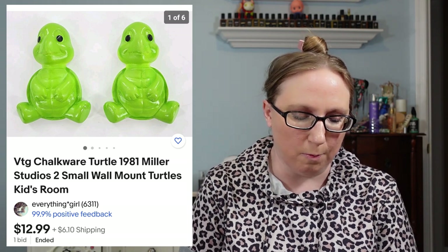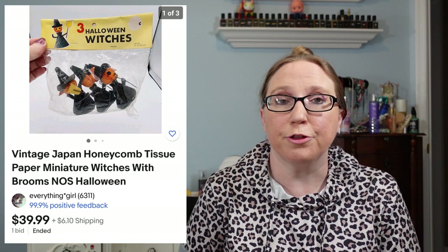I sold a Philosophy Baby Grace lotion for $89.99, which came from an auction. A nice item went to a subscriber named Sandra — she purchased Miller Studio Chalkware Turtles for $12.99. I think those might have come from a yard sale.